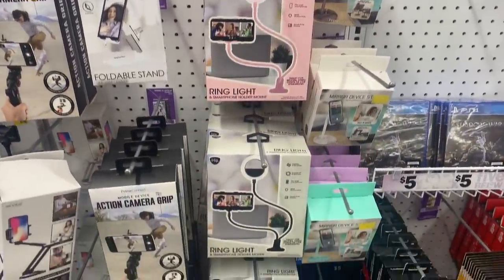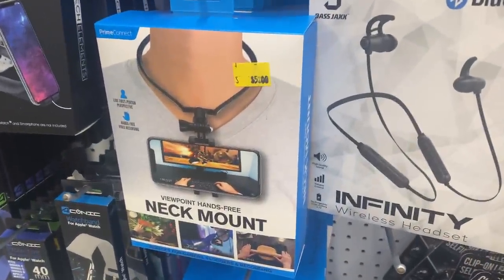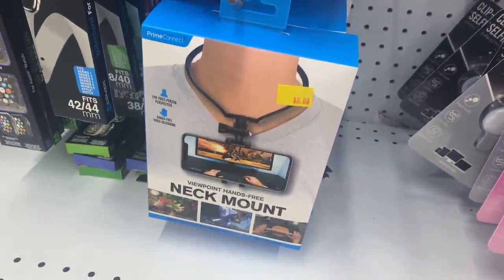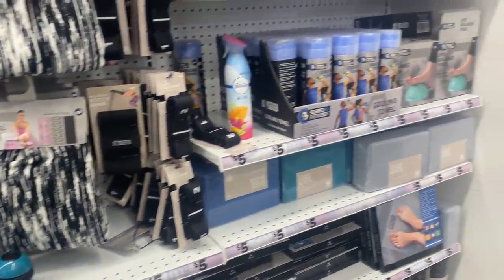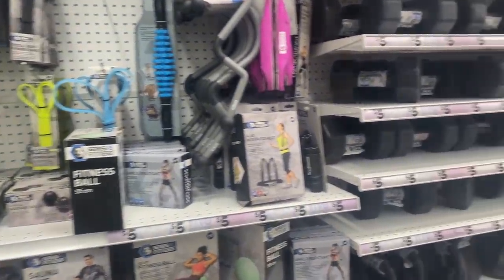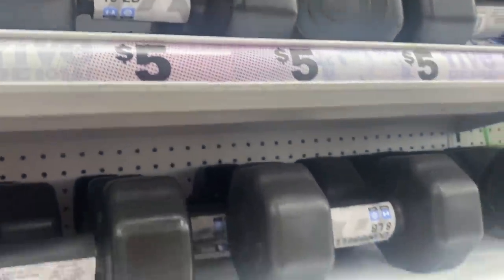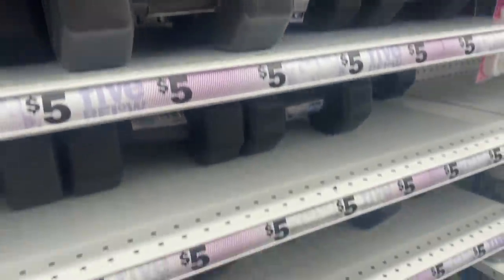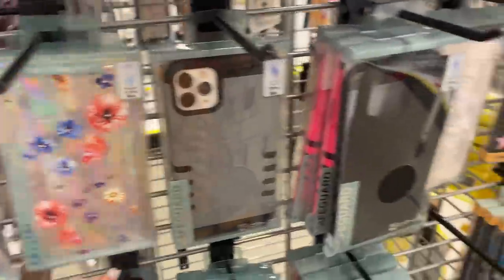Tons of different tech things — if you're looking to start a YouTube channel or just want something for fun, they have tons of different stuff including different mounts for your phone. Really cool! Tons of workout stuff too, and their weights are actually cheaper here than at Walmart. This would have been very helpful last year during the lockdown because you couldn't find this stuff anywhere. Eight-pound weights, even ten-pound weights for five bucks — that's a really really good price, much cheaper than anywhere else I've seen.